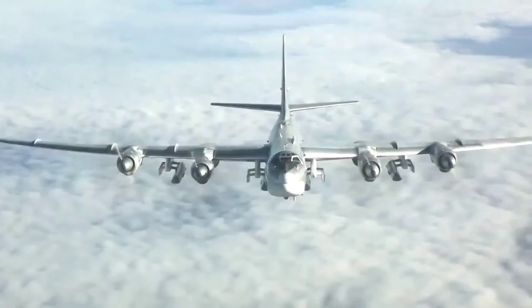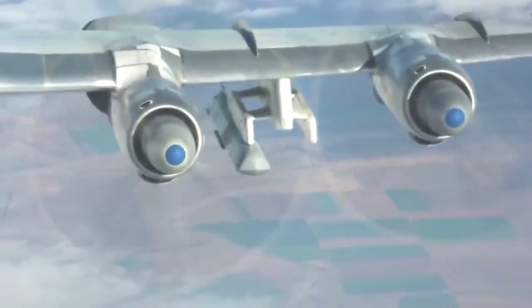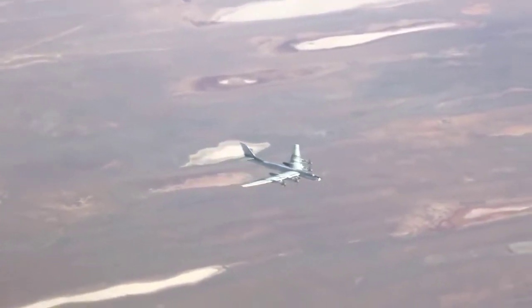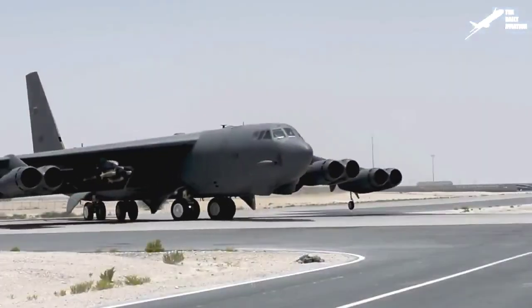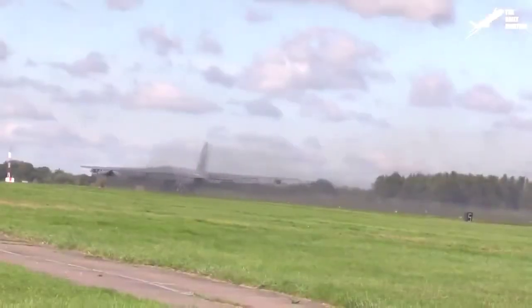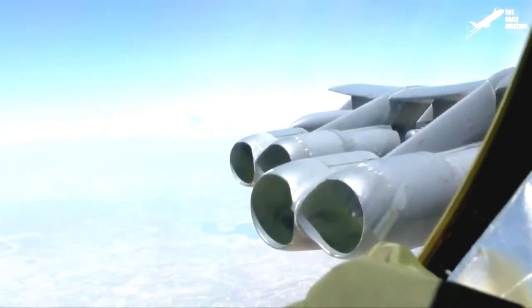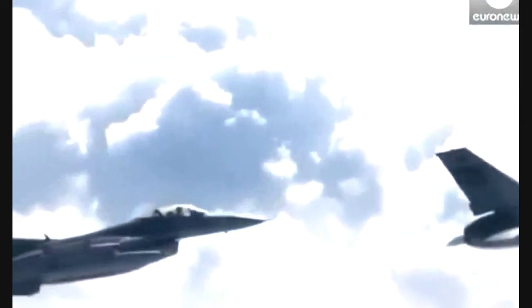The two strategic bombers are very similar but at the same time very different. Each has certain advantages and disadvantages, but neither holds absolute superiority. The strangest thing is that these two planes have been operating in their respective countries for more than half a century, and they are expected to remain flying into the 2040s. This means they will likely fly for 100 years, which would make them the longest-serving military aircraft in history.